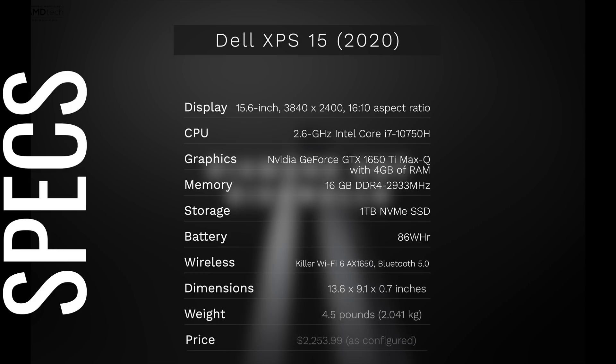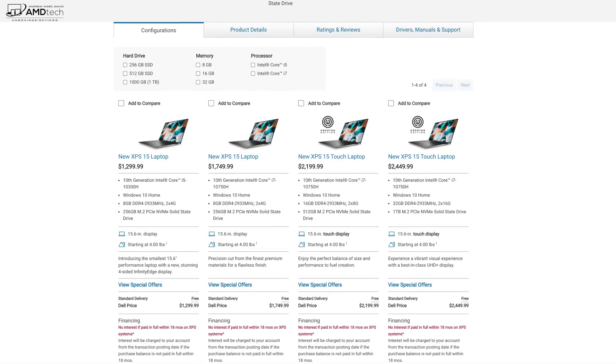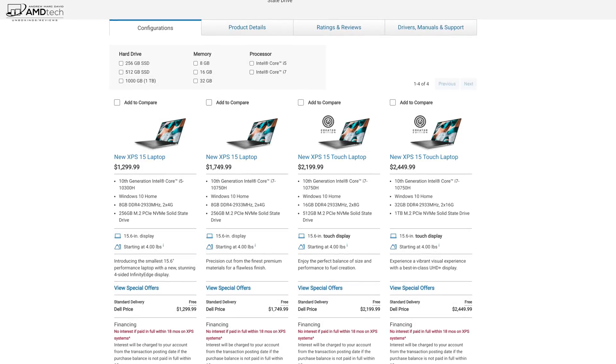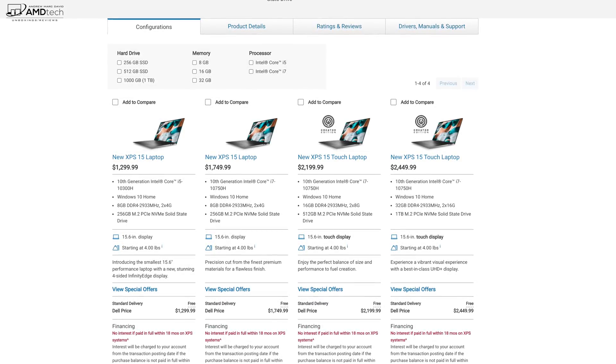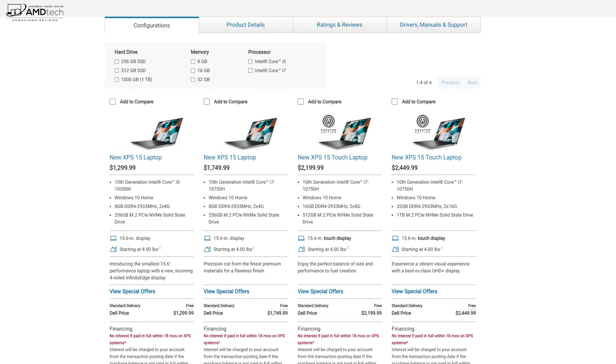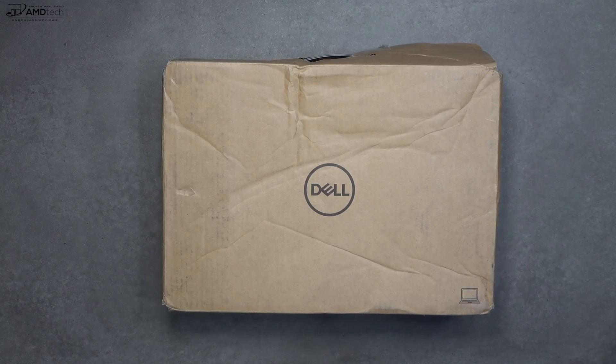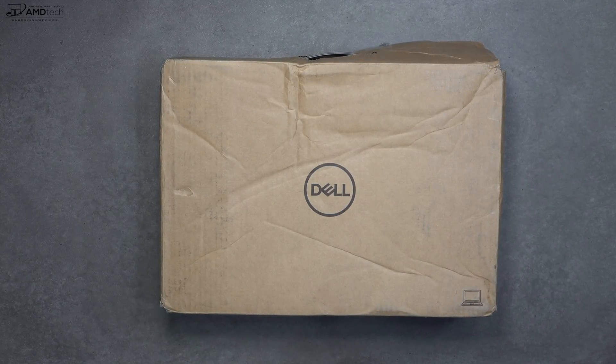In the interest of transparency and full disclosure, I'm not being paid by Dell, I'm not being sponsored by Dell. All the opinions you're about to hear are my own and no one is seeing this video before its release. I purchased this unit with my own money — I did not receive a review unit from Dell. Pricing starts at $1,299 US, although they are running some sales. The unit I tested is $2,253.99. I'll put the link below for more information and where you can buy it.